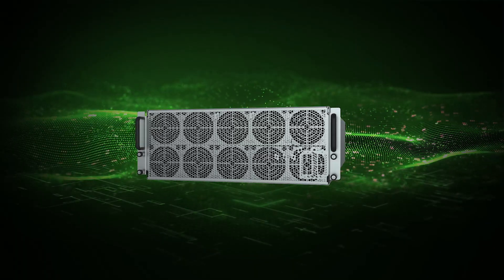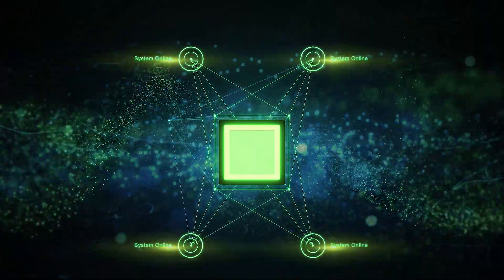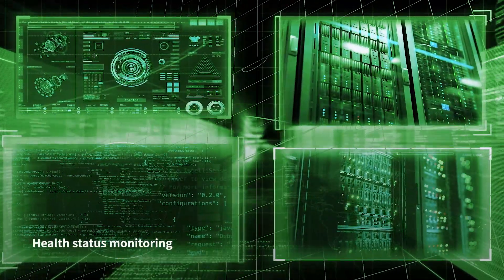Working remotely has become the new norm in the post-coronavirus era. RIPERIOR comes with efficient system health status monitoring that can be easily monitored and managed from remote locations.